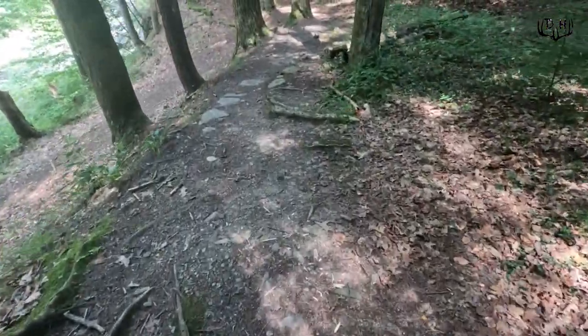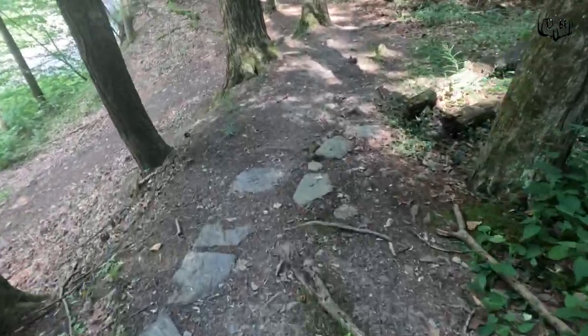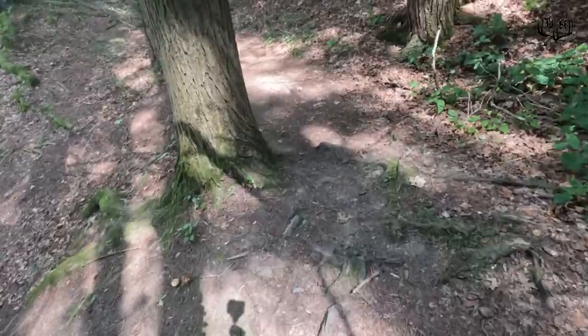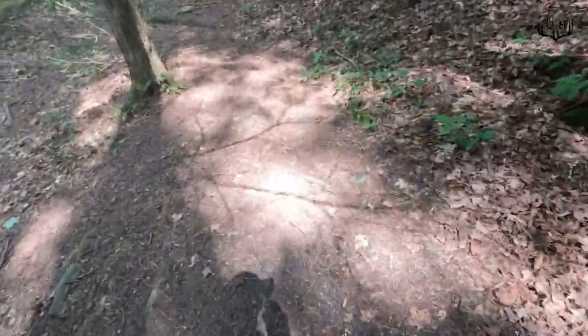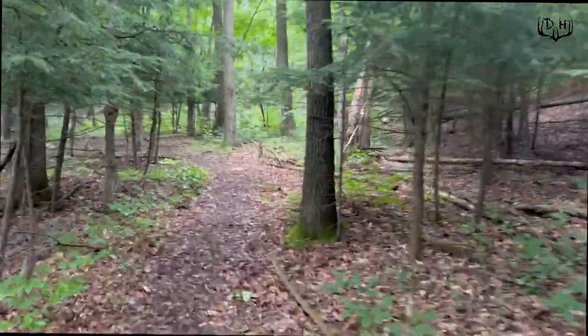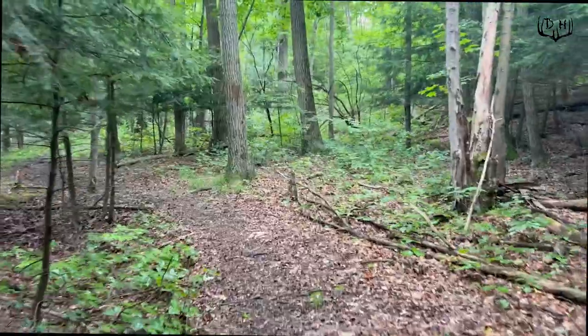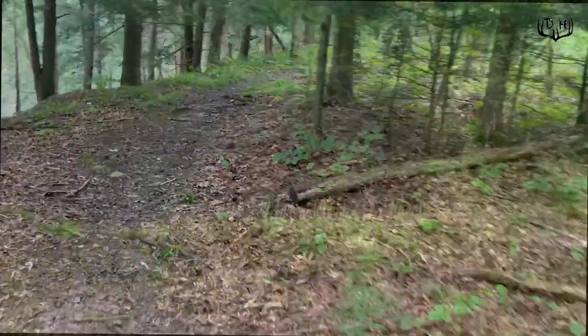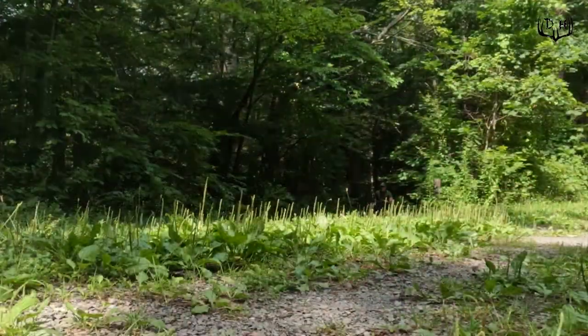The nice thing about coming in and out of these areas using hiking trails is that deer are already used to the scent of humans, and it definitely helps to mask your scent getting into a tree stand. Two things I hope you picked up from this video.